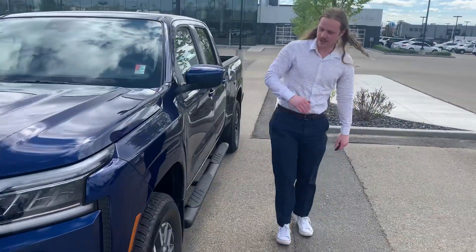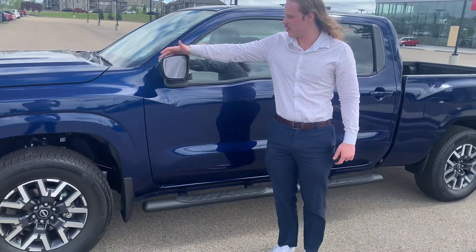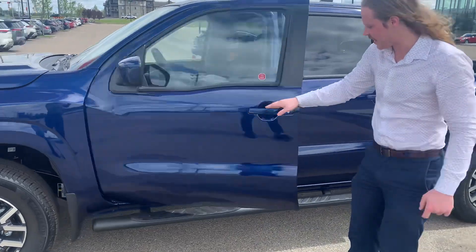You got the nice big alloy rims on there, all-terrain tires, you got a blind spot monitor on the mirrors — they're heated as well. I don't know how short you are but you got that sidestep.